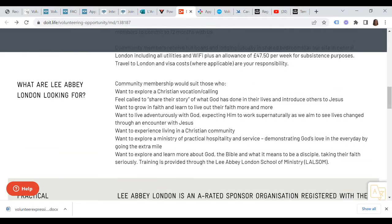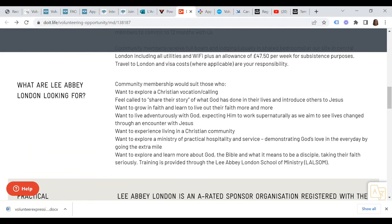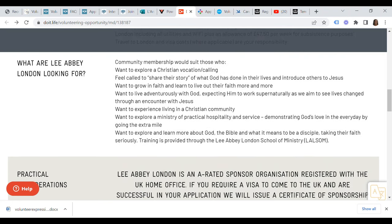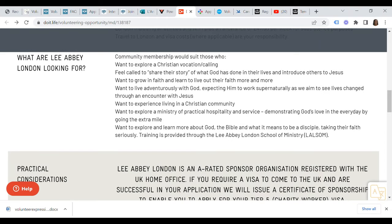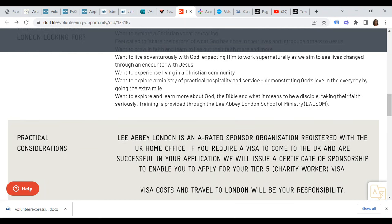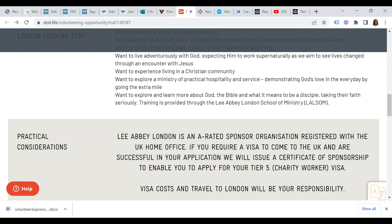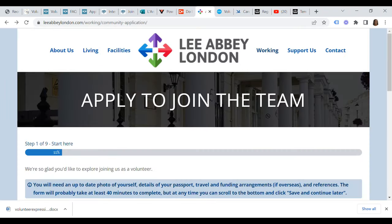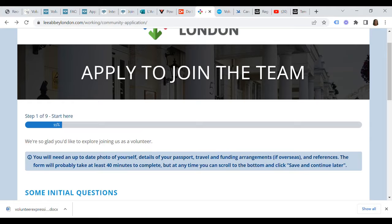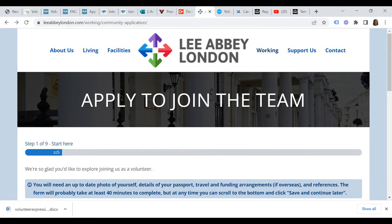Lee Abbey London is an A-rated sponsor organization registered with the UK Home Office. If you require a visa to come to the UK and are successful in your application, Lee Abbey London will issue a certificate of sponsorship to enable you to apply for your Tier 5 charity worker visa. However, visa costs and travel to London will be your responsibility. The application form currently has nine steps and takes at least 40 minutes to complete. You will need an updated photo of yourself, details of your passport, travel and funding arrangements if overseas, and references. You can save and continue the form later.